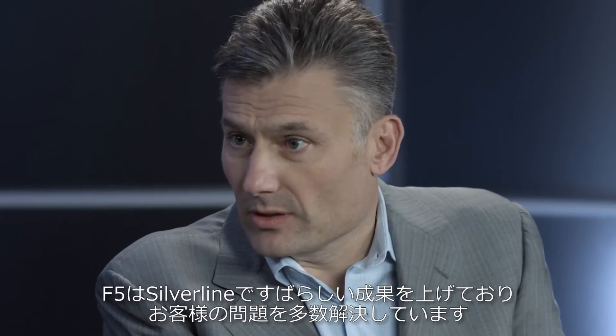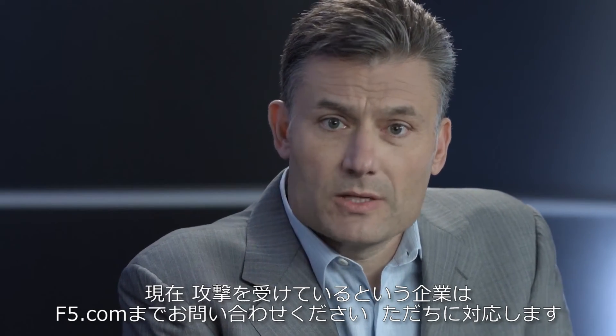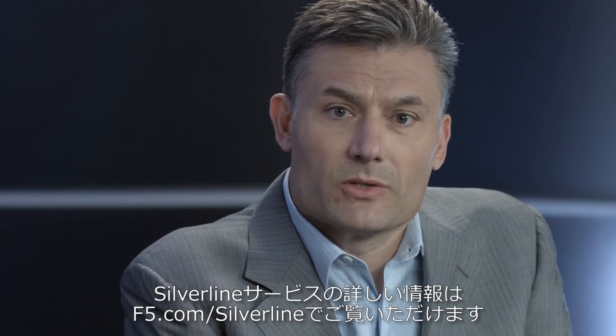We've had great success so far with Silverline and we're solving lots of customer problems. If you're under attack today, please contact F5.com and we'll get services on that right away. If you'd like more information about the Silverline services, please go to F5.com/Silverline.